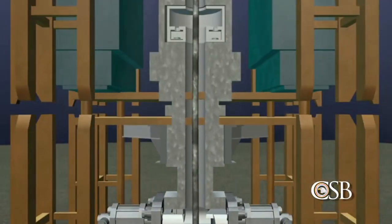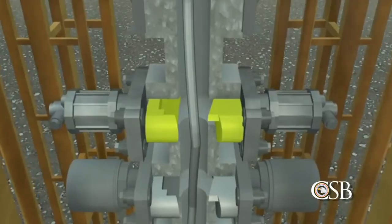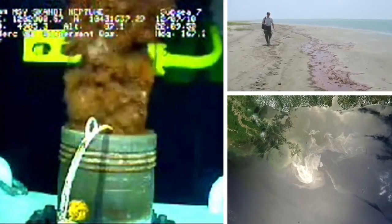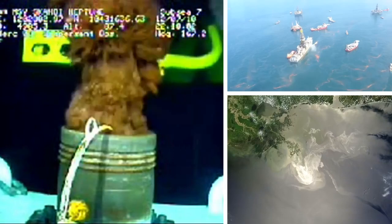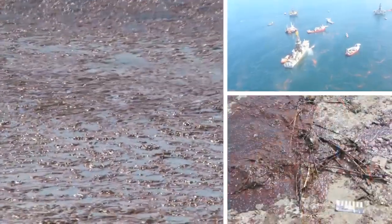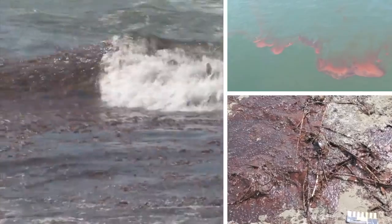In the case of the Deepwater Horizon accident, the buckled drill pipe prevented the blind shear ram from sealing the well. Oil and gas from the well flowed out of the buckled drill pipe and into the Gulf of Mexico for 87 days. A reported five million barrels of oil eventually spilled, causing one of the worst environmental disasters in United States history.